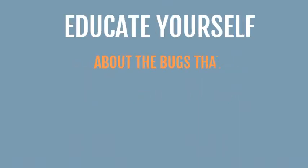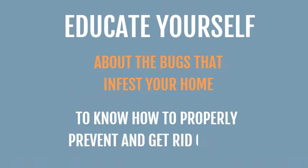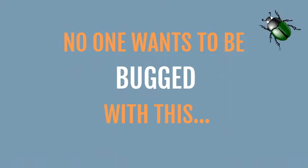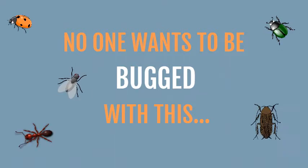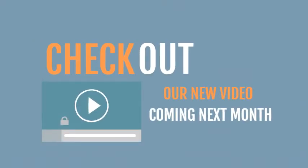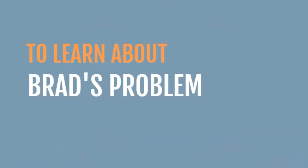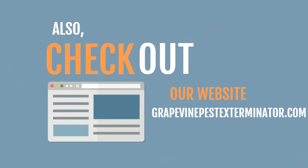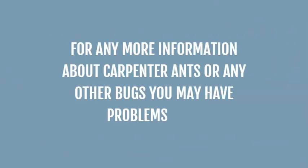Helpful tip: educate yourself about the bugs that infest your home to know how to properly prevent and get rid of them. No one wants to be bugged with this. Check out our new video coming next month to learn more about Brad's problem with brown recluses. Also, check out our website grapevinepestexterminator.com for any more information about carpenter ants or any other bugs you may have problems with.